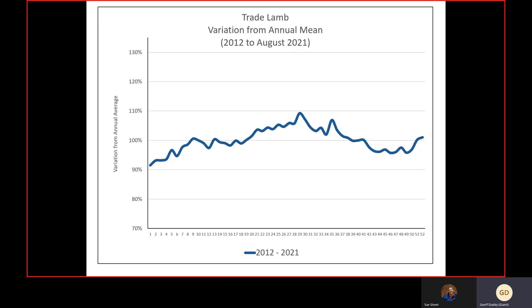This graph goes back to 2012 — the last 10 years — on a calendar year basis where week one is the first week of January and week 52 is the last week of the year. The 100 represents the average price across that year. Over 10 years the curve has flattened a lot. We used to have more of a peak around July-August with about a 10 percent premium, and more of a trough in spring, now only going down to about 5 percent below average.